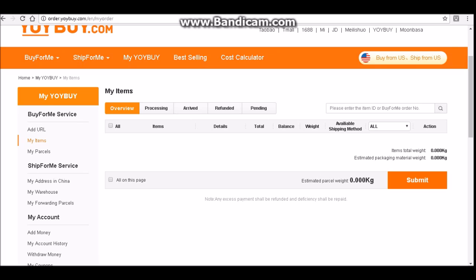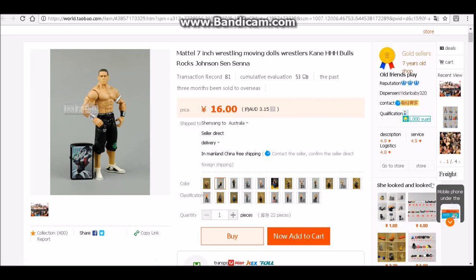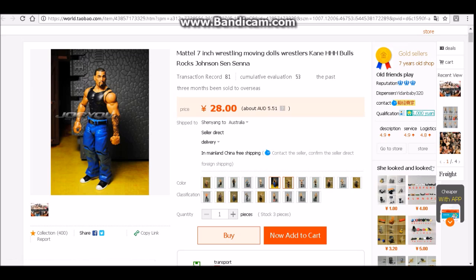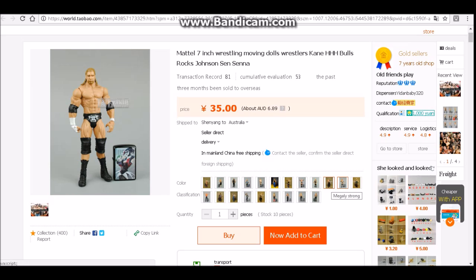If you need any help just comment below. So here's a few more listings — this is just a bunch of cheap basic figures. $3.15 Australian for a basic John Cena — that is just unbelievable. $5.50 for a Hunico basic, really nice. This Edge is like $4, unbelievable. I might have to pick that up even though I've got the elite one. But you know there's Ryback, Triple H, The Rock, Stone Cold — whatever you want.